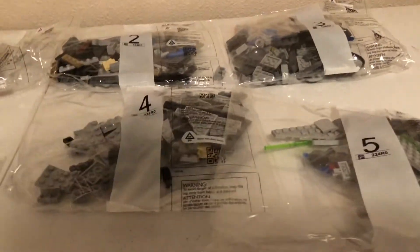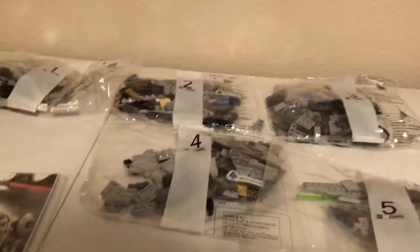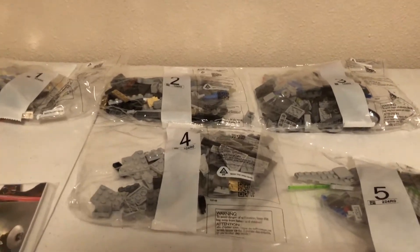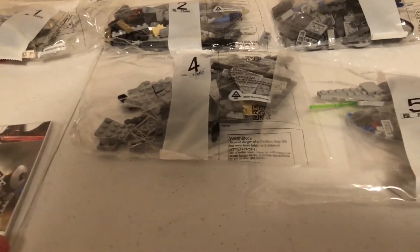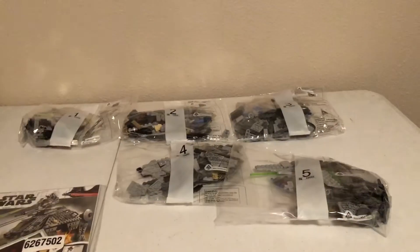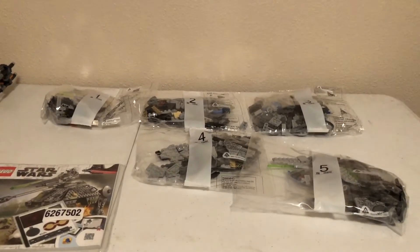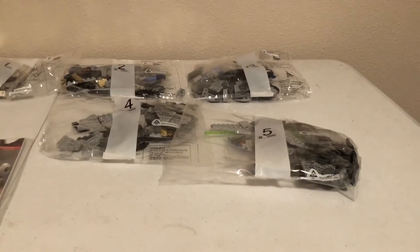I'm really looking forward to this. When these came out I didn't have the money for it, and while I'm still on a minimum wage job, I'm now stationed at Fort Meade so I was able to get it. I'll build this and give a review. Sorry for the dim lighting — I only have this one light right now. It's night here in Kansas and I'll have better natural light for the review portion tomorrow.